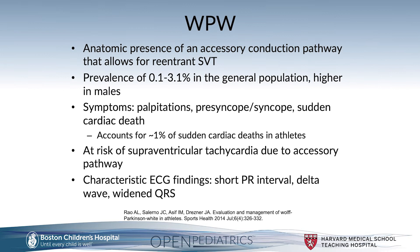Wolf-Parkinson-White is due to the anatomic presence of an accessory conduction pathway that allows for re-entrant SVT. This accessory pathway represents an abnormal fibromuscular connection into the ventricular myocardium and remains after incomplete atrioventricular separation. The prevalence of this syndrome is 0.1% to 3.1% in the general population, higher in males. Symptoms include palpitations, presyncope, and syncope.